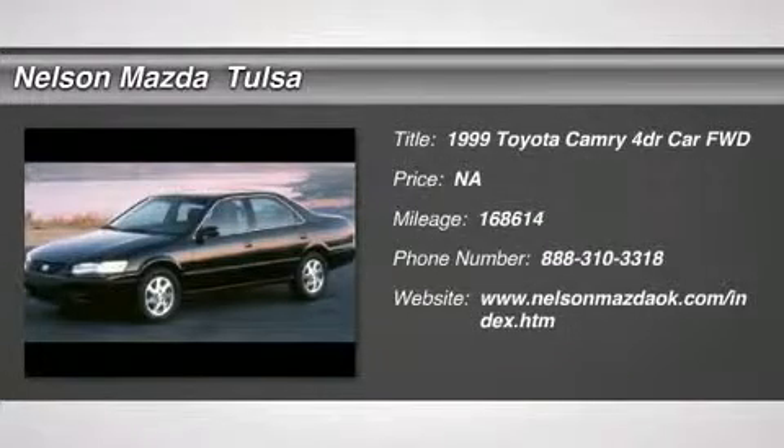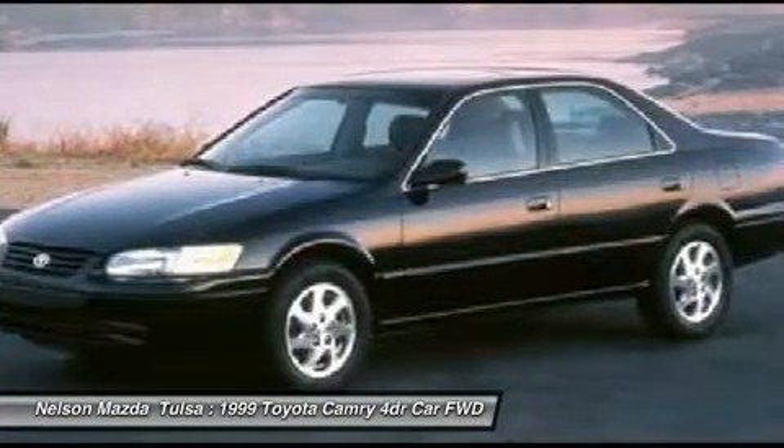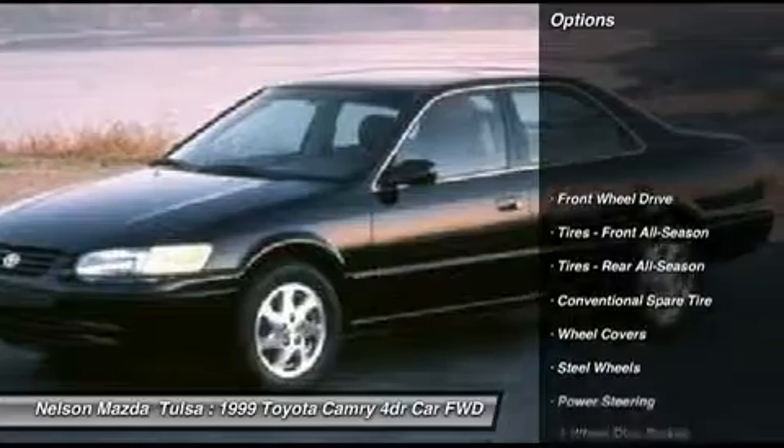The 1999 Toyota Camry. Toyota Camry is an affordable mid-size car, reliable and a great comfortable commuter car. Here are some of this vehicle's great options.